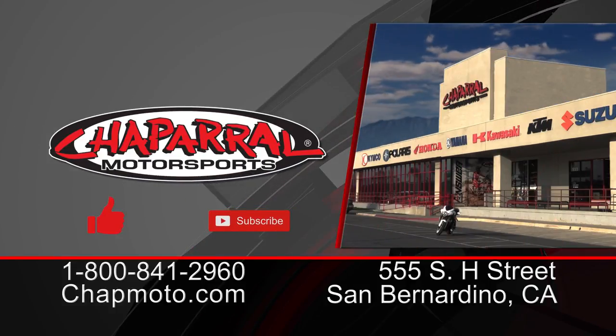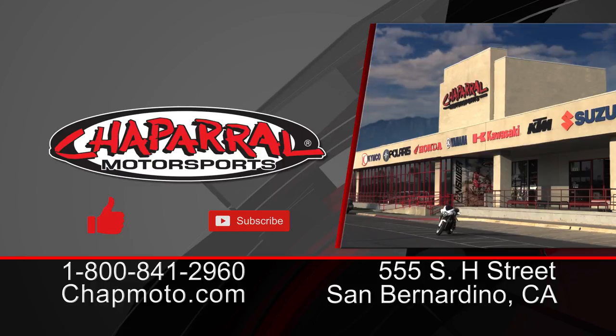That's Motorcycle Oils 101 with Jason from Liqui-Moly. I'm Kyle Bradshaw from Chaparral Motorsports. Thanks for joining us today. Please like and subscribe if you like the content and want to see more. Thanks for watching — until next time, take care and ride safe.